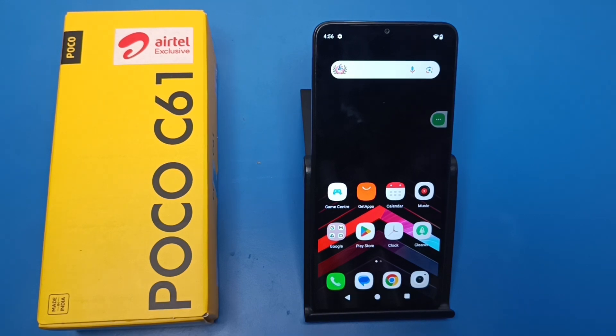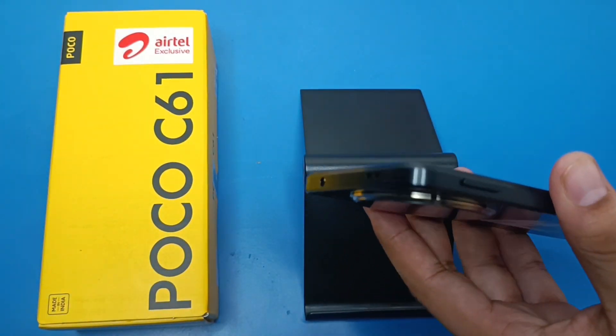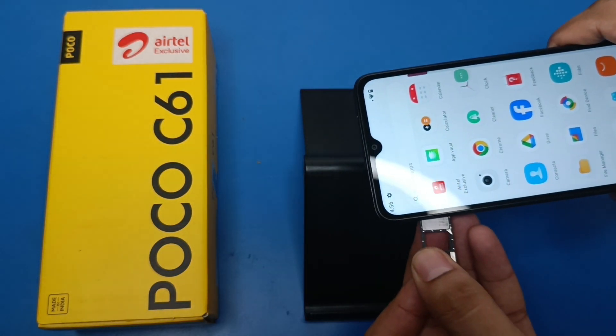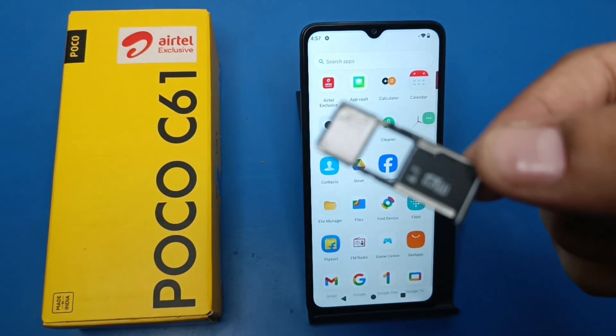So let's start. Friends, it does have dual SIM — let me show you. This is the SIM tool, and let's check. Let's open this tray. You can see it has dual SIM with one SD card slot.